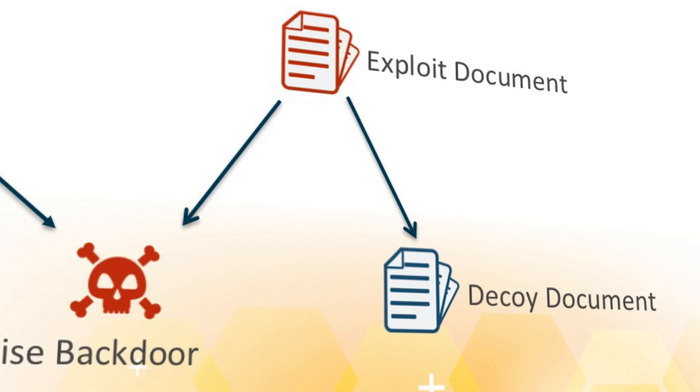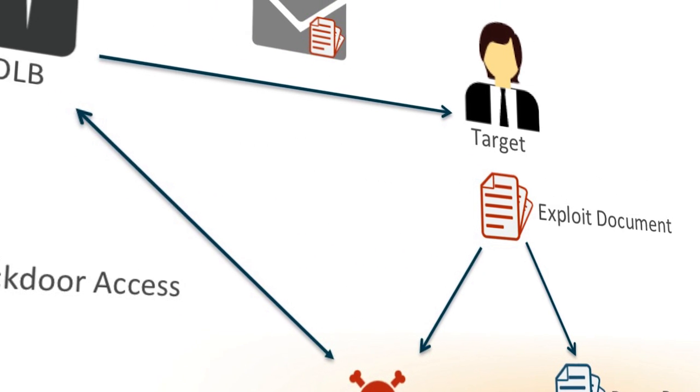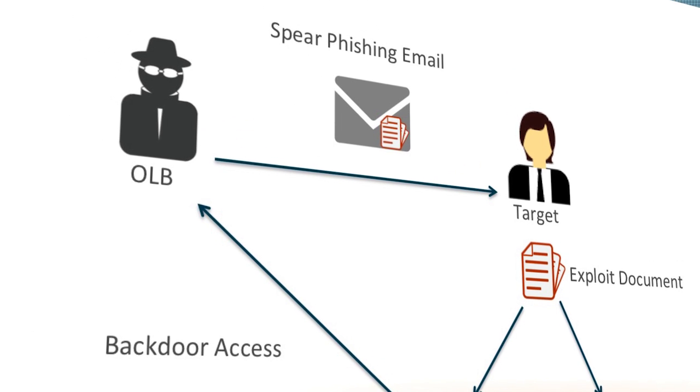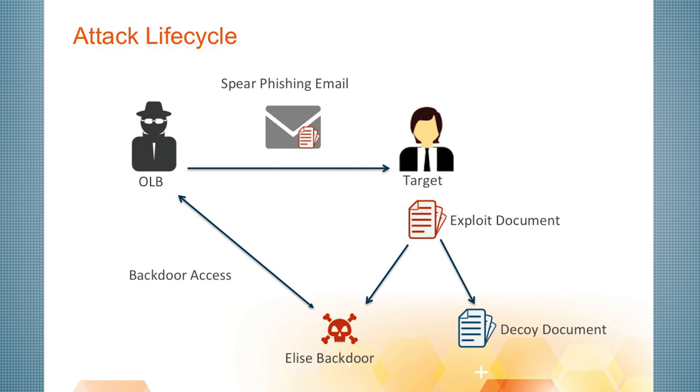So once the victim sees the email and opens the attachment, a decoy document is right there in front of them that appears to be legitimate, whereas what's actually happening is that was the Elise backdoor, and it has been installed on their machine, giving the adversary a base of operations to conduct additional network reconnaissance, compromise new systems, as well as deliver second-stage malware or exfiltrate data.